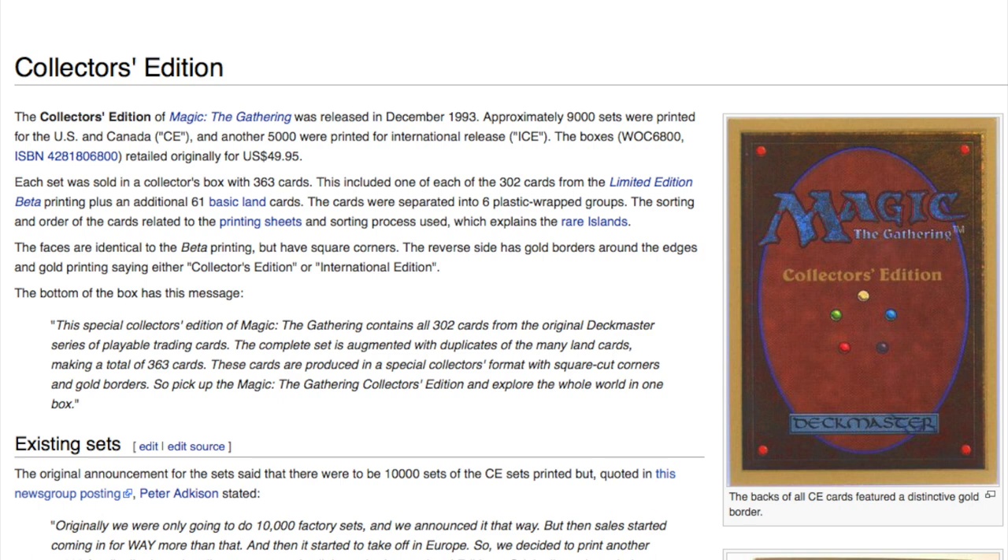Each set contained 363 cards — the most iconic cards in Magic at that time. They included one of each of the 302 cards from the Limited Edition Beta, plus 61 basic land cards. The faces were identical to the Beta printing but had square corners. The reverse side had gold borders around the edges and gold printing saying either 'Collector's Edition' or 'International Edition.'